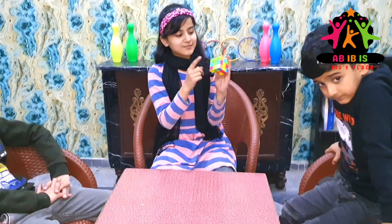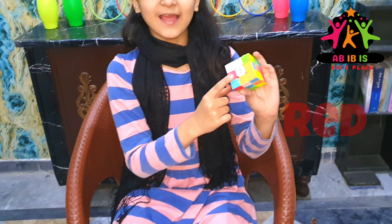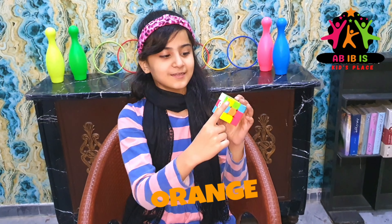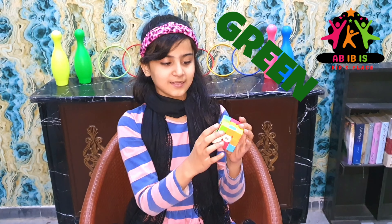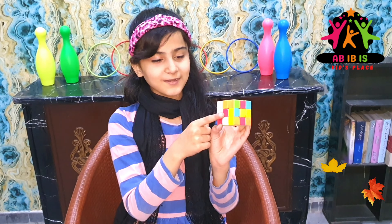So let's see the colors of this thing. This is white, red, and this is blue, orange, green, and yellow!